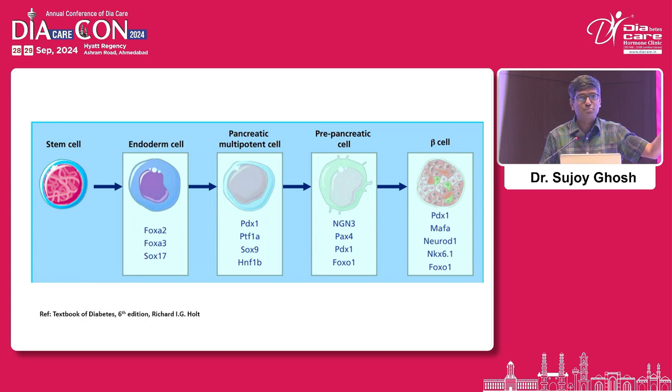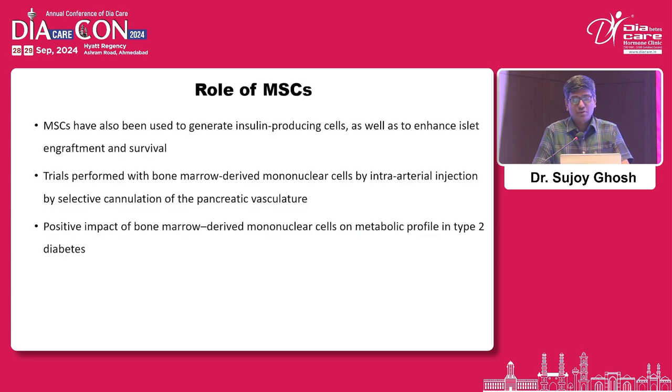Conceptually it looks simple but is very complicated. Mesenchymal stem cells have been used to generate insulin-producing cells as well as enhance islet engraftment and survival. You also have to realize that with these stem cells, you don't necessarily get the exact clustering of alpha, beta, delta, and epsilon cells with their interconnections — the feedback between alpha and beta cells that leads to good glucose control. In humans, stem cells have mostly been used in hematology and hematological malignancies.